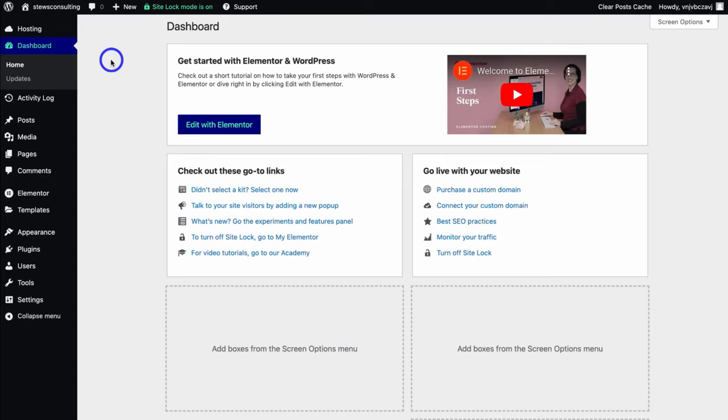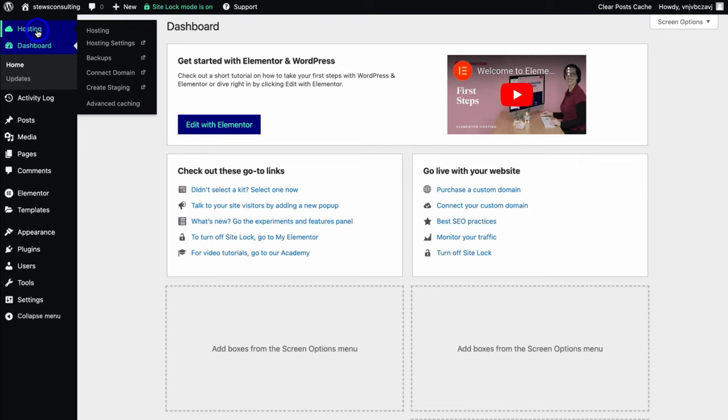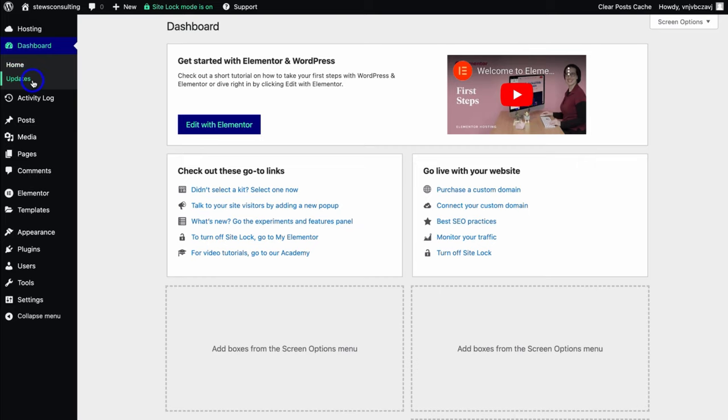Let's understand the fundamentals of our WordPress dashboard. If we navigate up to Hosting, that's going to take us back to our Elementor hosting dashboard. Then if we navigate down to Updates, this is where we can see updates for WordPress themes and plugins. It's important to make sure that all your plugins, themes, and your WordPress version are up to date — ideally you want to update these at least once per month.